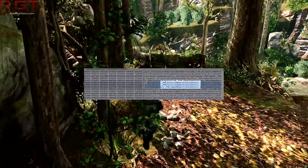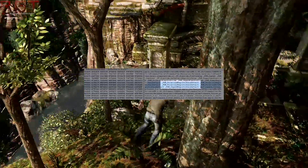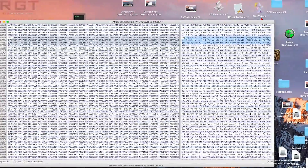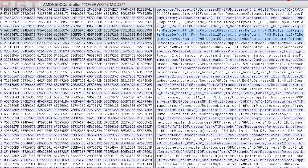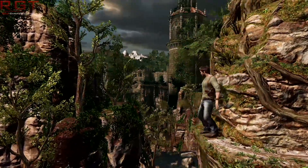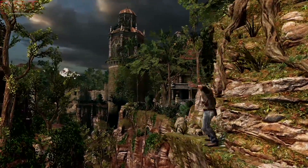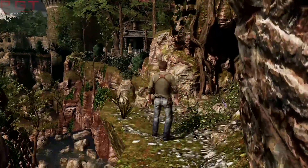This obviously means multiple things. The first and most obvious being that it shows AMD are working on these devices concurrently. It's not like they are saying they'll release Polaris in March and Vega in June — it's possible that these cards may come on the shelves at very similar timings.